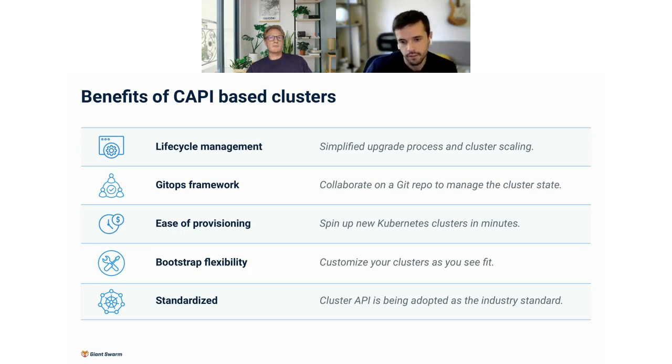Bootstrap flexibility with the KubeADM bootstrap provider lets you add systemd units to your VMs, add static routes, configure your HTTP proxy — basically whatever you want using KubeADM commands or files, which Linux lets you do very easily. And probably the best thing of all is the standardized nature of Cluster API — it is now considered the industry standard. All major companies are using it, we made the choice to use it, and the community is growing every day.